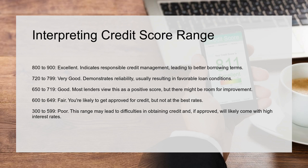Interpreting credit score ranges: 800 to 900 is Excellent, indicating responsible credit management and leading to better borrowing terms. 720 to 799 is Very Good, demonstrating reliability and usually resulting in favorable loan conditions. 650 to 719 is Good — most lenders view this as a positive score, but there might be room for improvement.